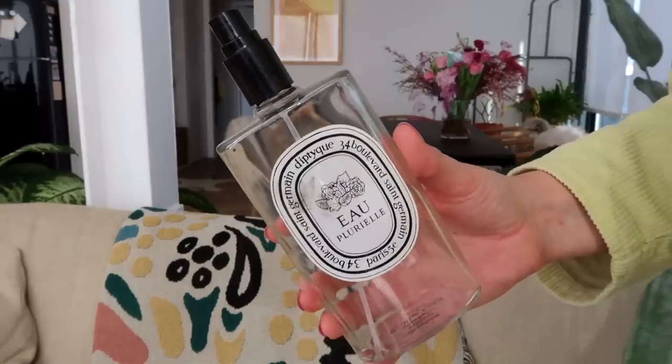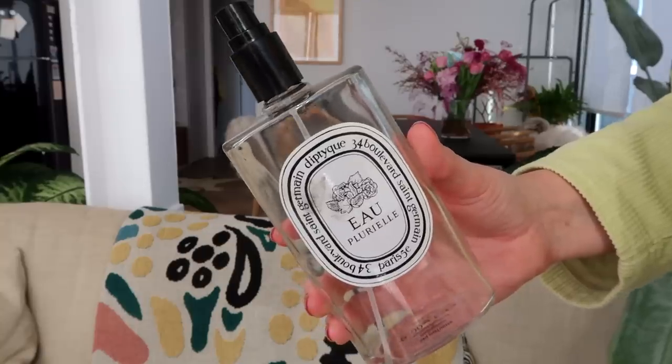I finished a Glossier mascara. I love this mascara — at first when I tried it I was like it does nothing, but now it's like my favorite mascara. Damn it, Glossier, you got me again — you always get me.